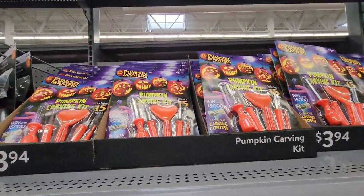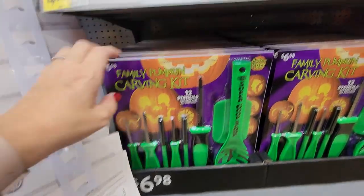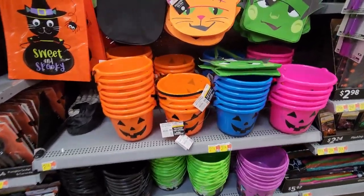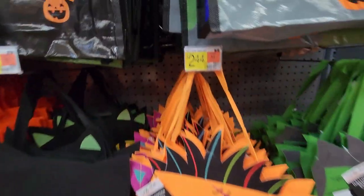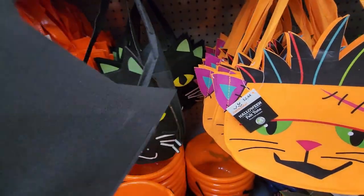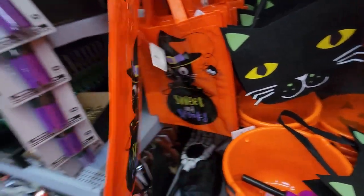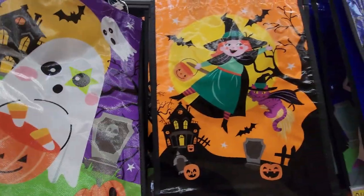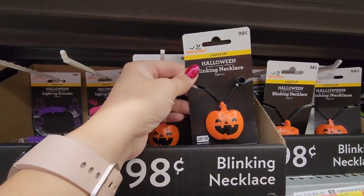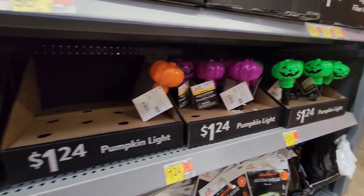Down here are pumpkin carving kits — important to have since I seem to lose ours every year. This one comes with templates, though they never really work out for us. There are trick-or-treating buckets for $2.74 and bags — really cute ones for $2.44, good for a smaller child. There's also a black cat bag and sweet-and-spooky bags — I like those best and they're only $1.64. For safety, there are glow sticks and glow necklaces for just $0.98, which help people see your child better when they're out in the dark.